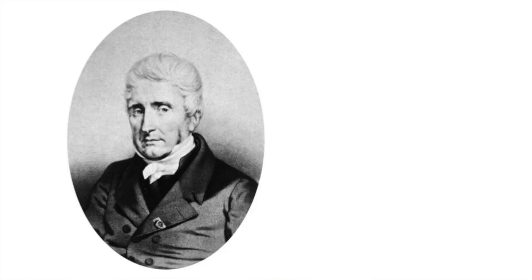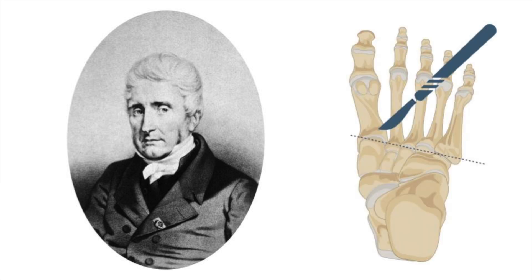Lisfranc was a surgeon in Napoleon's army, and the joint takes his name because he did amputations through this joint. Most say it was because of soldiers falling off horses with their foot caught in the stirrups. Others say it was because of forefoot infections. Either way, his name has been linked to this injury for about a couple of hundred years.